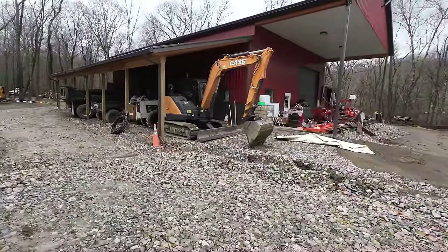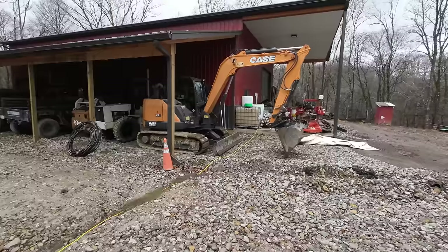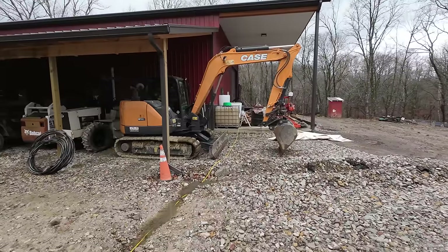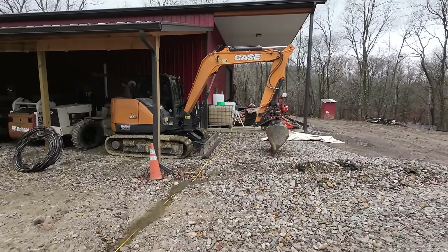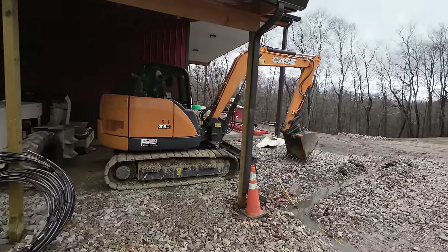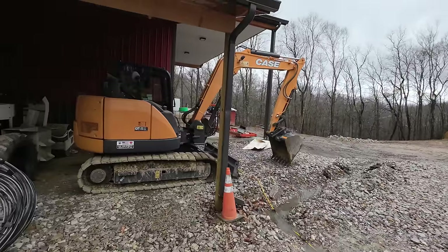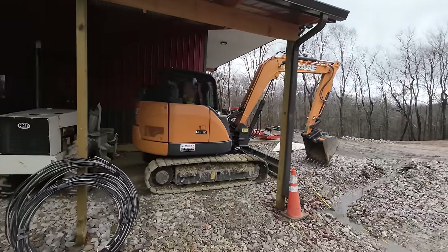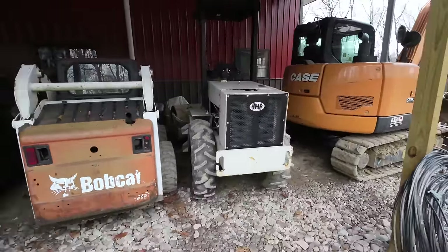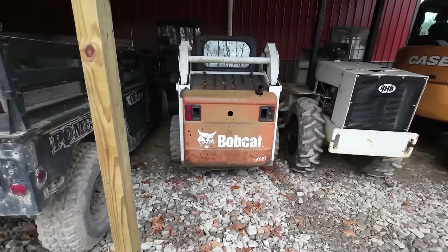Moving away from the back porch, this little gem here — you may have seen it on Clint from CNC Equipment's channel — is my new midi excavator, a Case CX80 that I bought from him. This is an upgrade from my 2000 Komatsu PC75 — there'll be an entire video coming soon on this unit. Next to it is just a little Ingersoll Rand roller I borrowed from my buddy Sam from Scrappy Industries — he said it could stay here for the winter. Free storage for him, free roller usage for me.